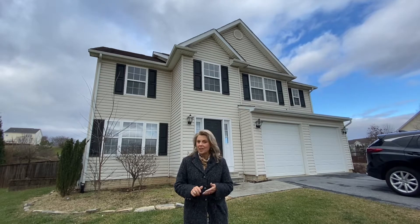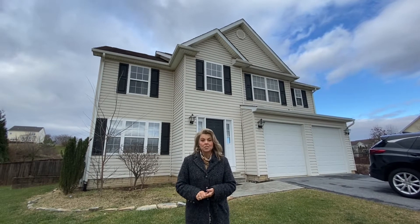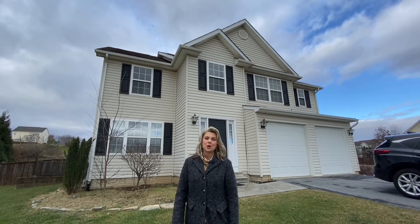Pets are on a case by case basis. So come out and take a look at it. Give me a call today if you're interested in this rental in the Apple Knolls subdivision. 304-671-2002. We'll see you at the next property.